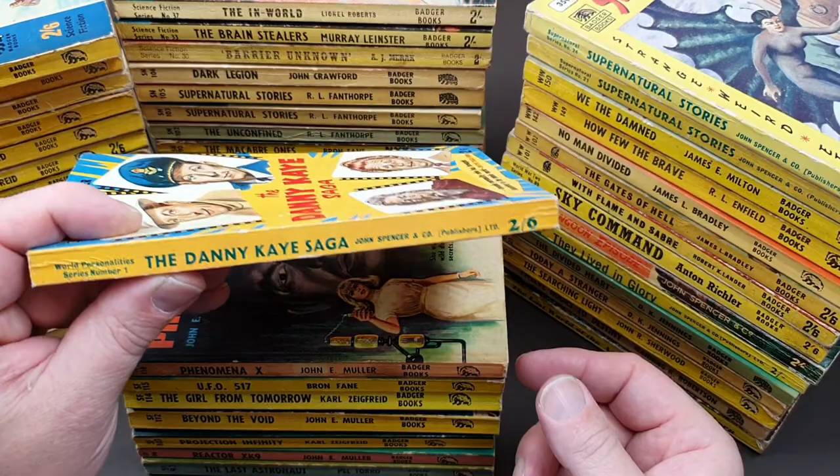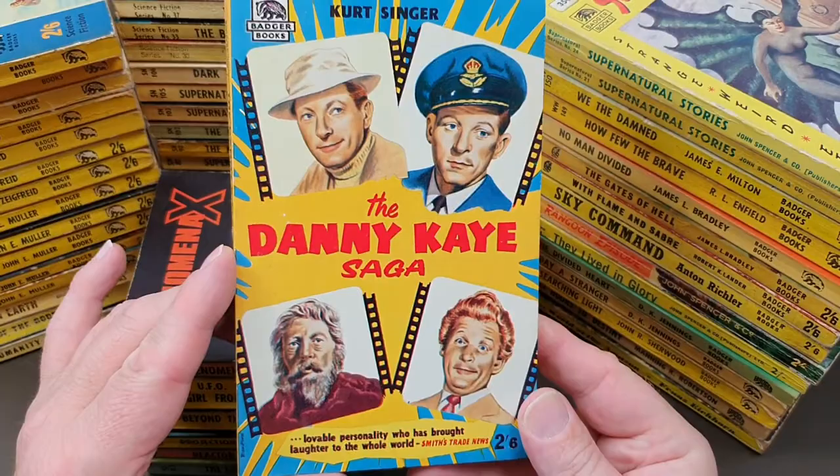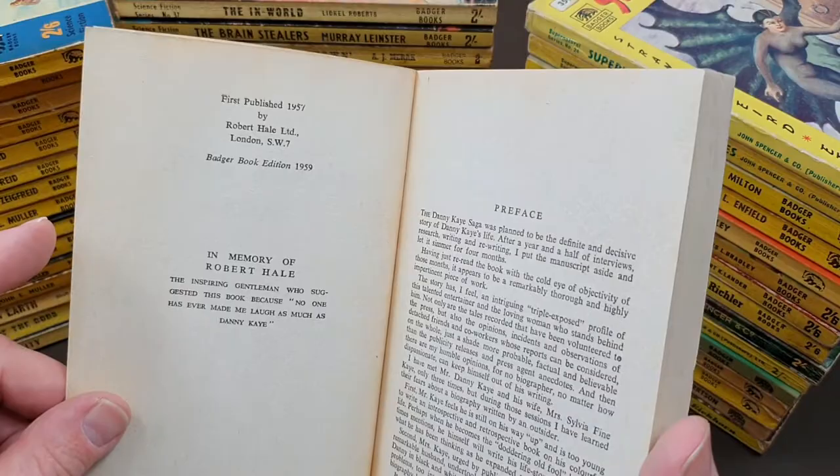This one is a totally different series — World Personality series number one: 'The Danny Kaye Saga'. Danny Kaye was a late 50s, early 60s celebrity — certainly before my time. But this is absolutely mint. It says Badger Book edition 1959, John Spencer again — in memory of Robert Howe, who was the original publisher of this book. Quite an unusual Badger book.